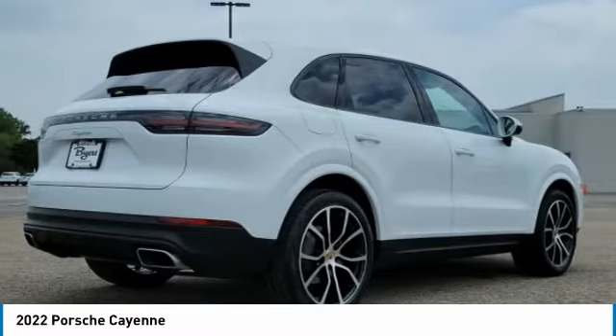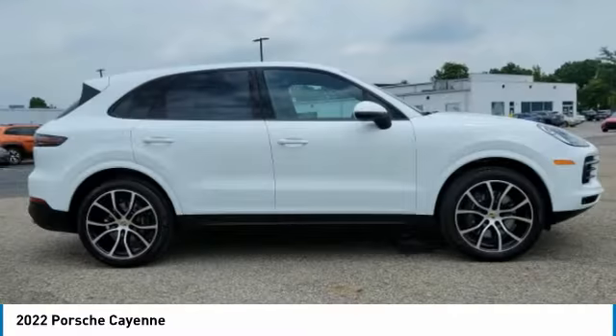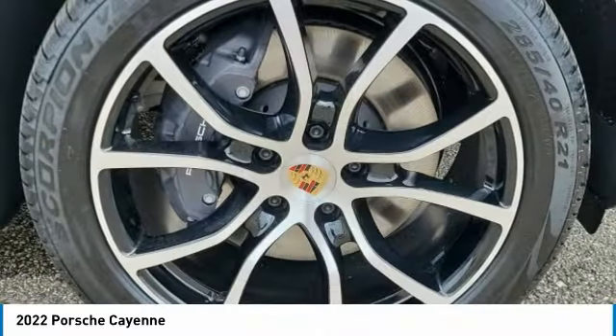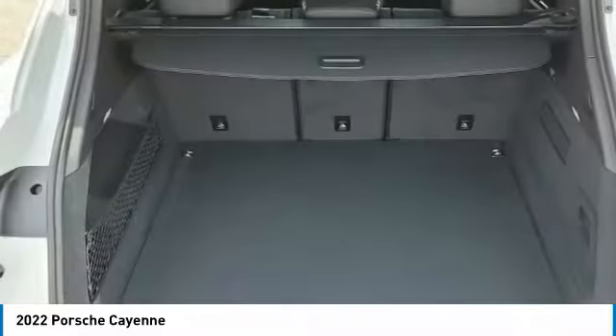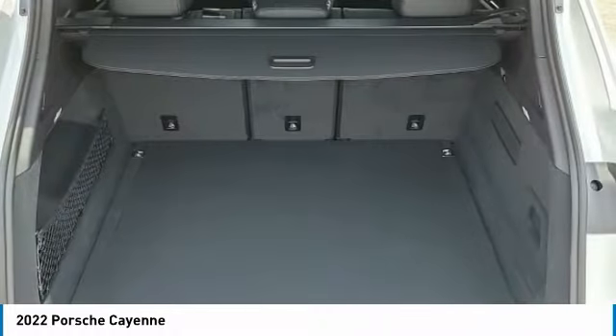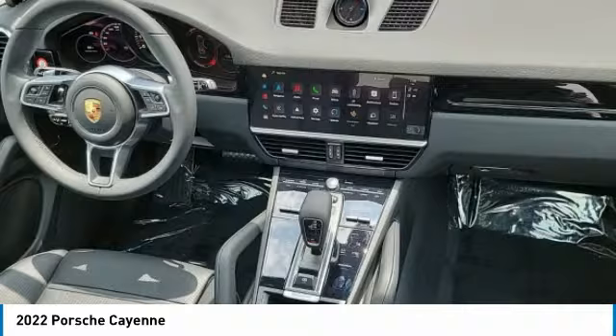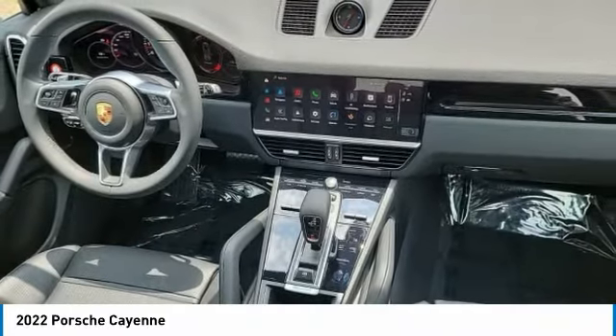Here are some of this vehicle's great options: turbocharged engine, heated mirrors, all-wheel drive, aluminum wheels, rear spoiler, power liftgate, brake assist, daytime running lights, privacy glass, and rain sensing wipers. Is love at first sight really possible? Let us know when you stop in.